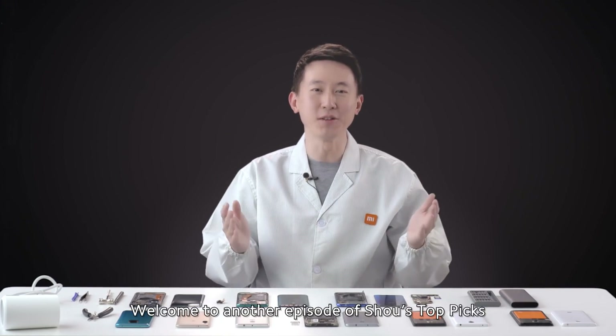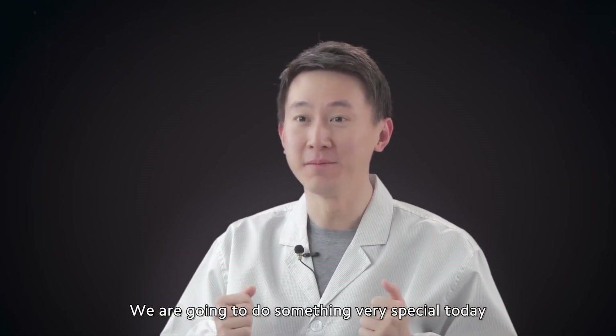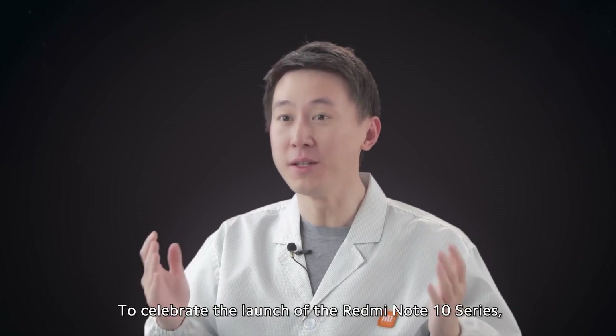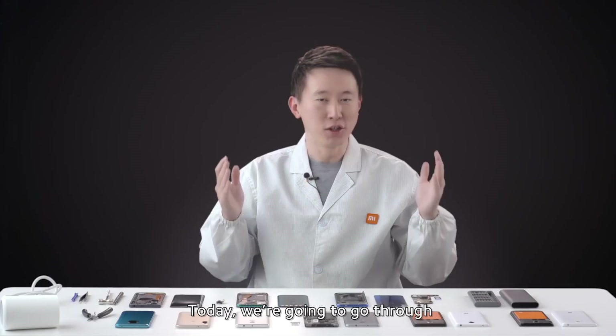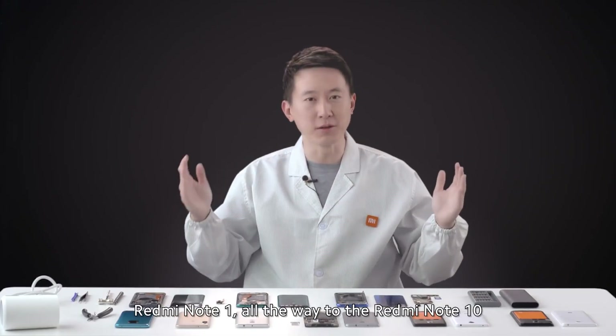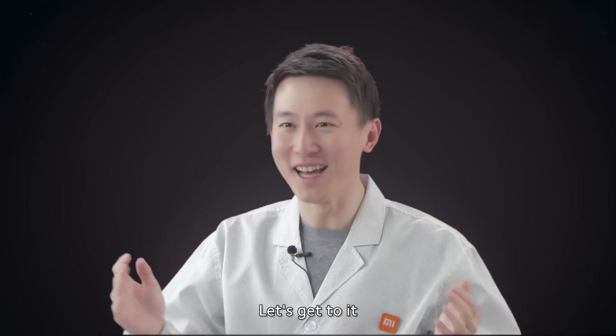Hi everyone, it's Sho here. Welcome to another episode of Sho's Top Picks. We are going to do something very special today. To celebrate the launch of the Redmi Note 10 series, we are going to take a walk down memory lane. Today, we're going to go through Redmi Note 1 all the way to Redmi Note 10 and break down the amazing specs for you. Let's get to it.